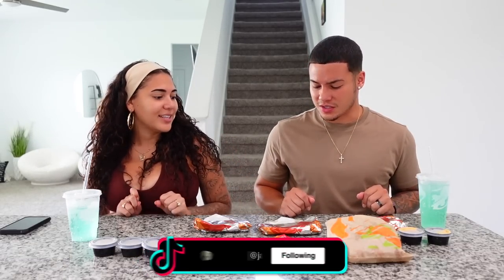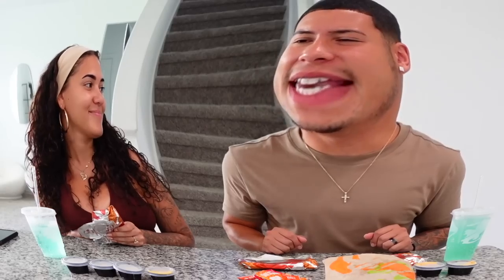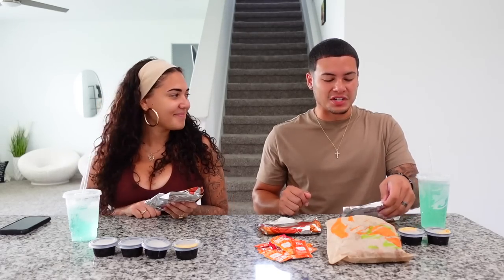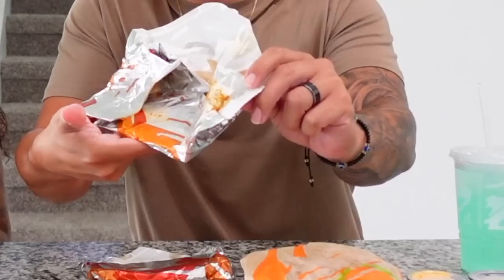Today we are trying Taco Bell's new — I don't know what it's called but it's pretty much a grilled cheese with birria meat inside. Yeah, it's like a grilled cheese — they're grilled cheese birria tacos. Birria!